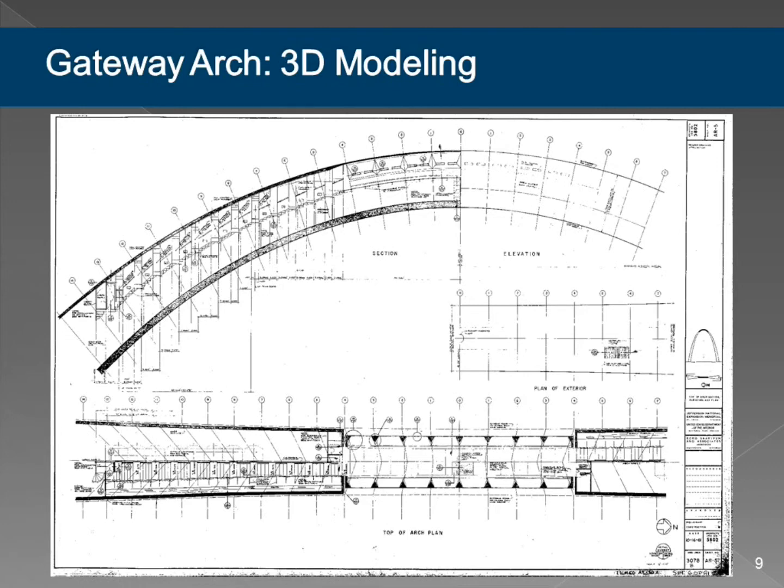We called this one the necktie plan, and again we just really didn't know what it was about until we came out to visit. And then finally at the top, this one we did understand—it's a little more typical. The elevator loading platform runs from here to here so there's a door into each of the little tram cars, and then there's the observation deck up here.